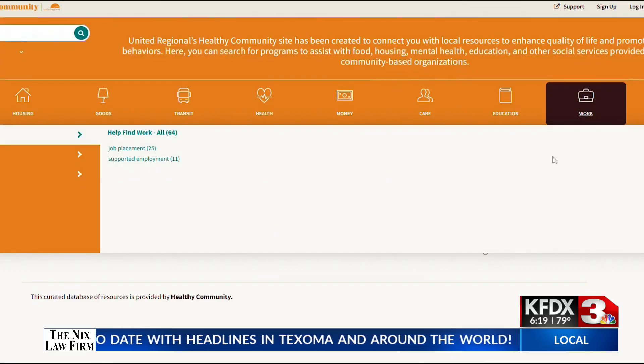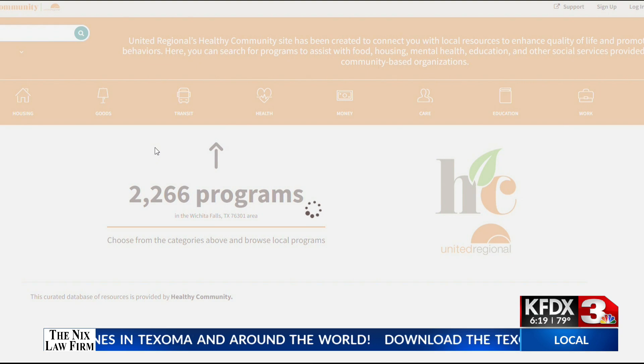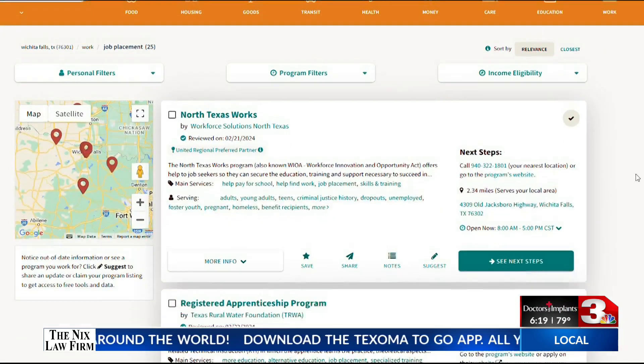We wanted to promote healthy behaviors and improve the quality of life of the people in our community — just a few clicks away from a healthier way of life. Lauren Linville, KFDX 3 News.